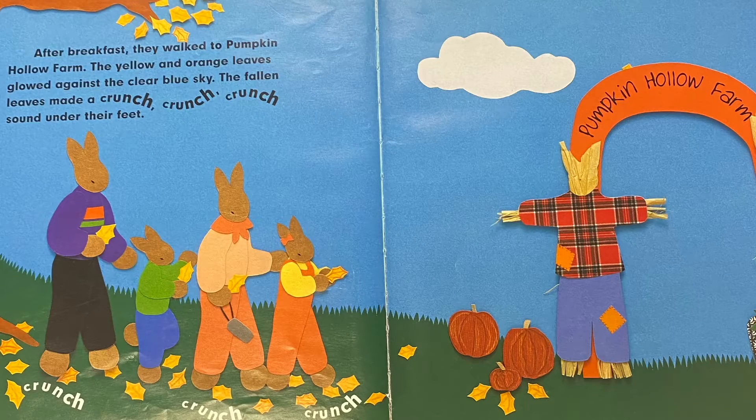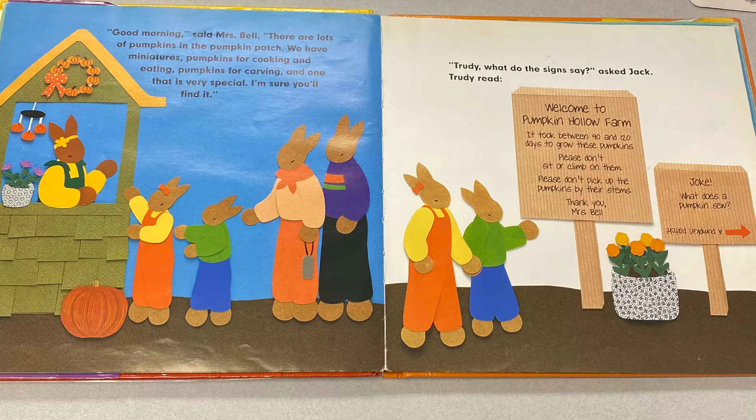After breakfast, they walked to Pumpkin Hollow Farm. The yellow and orange leaves glowed against the clear blue sky. The fallen leaves made a crunch, crunch, crunch sound under their feet. "Good morning," said Mrs. Bell. "There are lots of pumpkins in the pumpkin patch. We have miniatures, pumpkins for cooking and eating, pumpkins for carving, and one that is very special. I'm sure you'll find it."